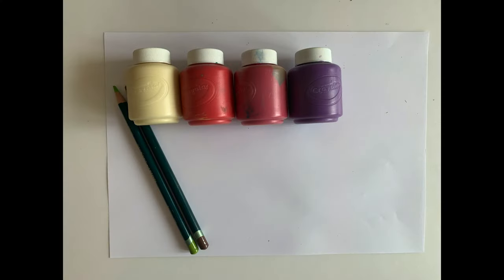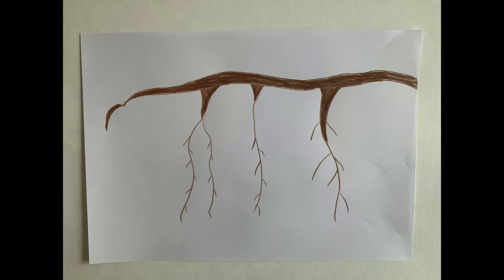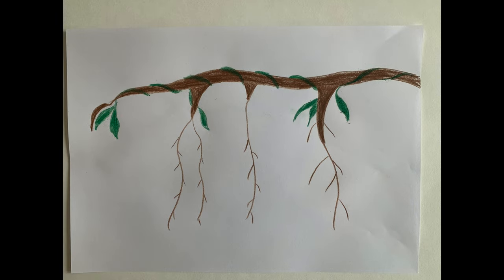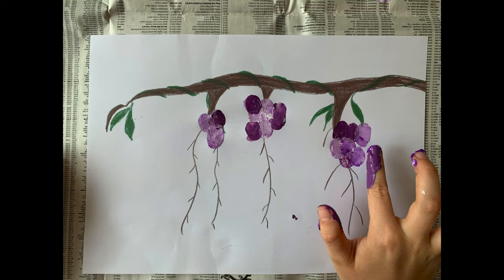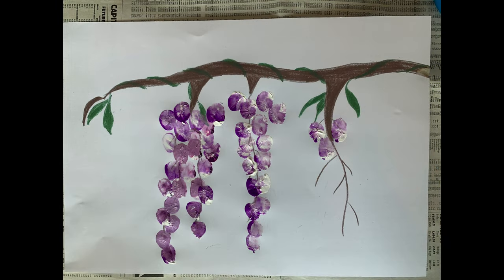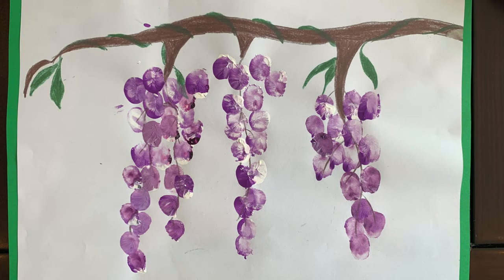Start by spreading out some old newspaper to protect your table from paint and glue. For the finger painting craft, all you need is some paper, some crayons, some paint and your fingers. Start by drawing a horizontal branch. If you like, you can add some green leaves and vines. Next, get some purple and white paint and use your fingers to add the blossoms. Here is the finished piece of art — you can mount it on some coloured card if you have some.